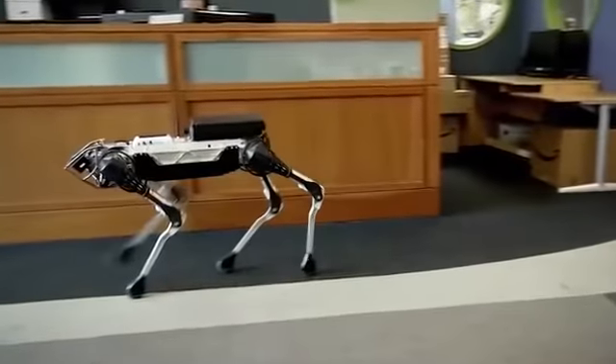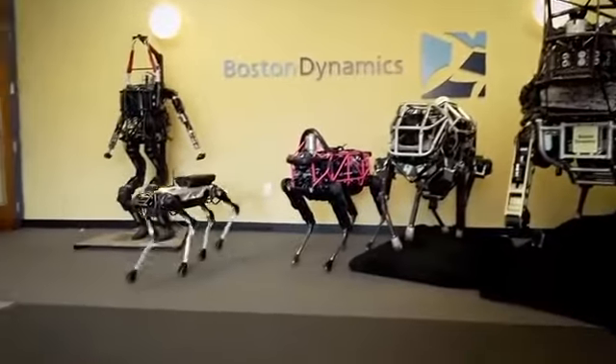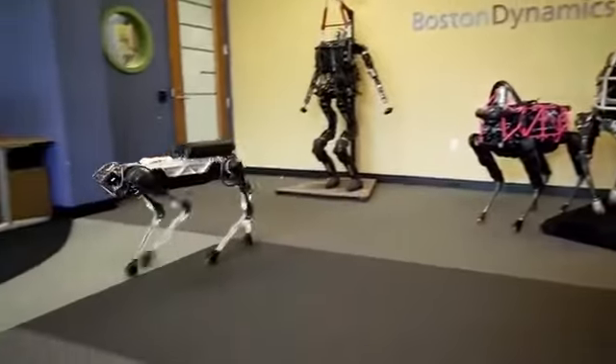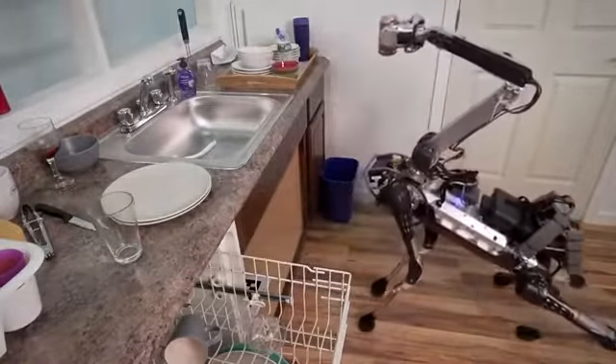The robot also seems to be waterproof, which furthers what you're able to do with it. The company has claimed that it's able to properly navigate around objects and obstacles without bumping them, and has a wealth of sensors to assist it as it runs through your home.